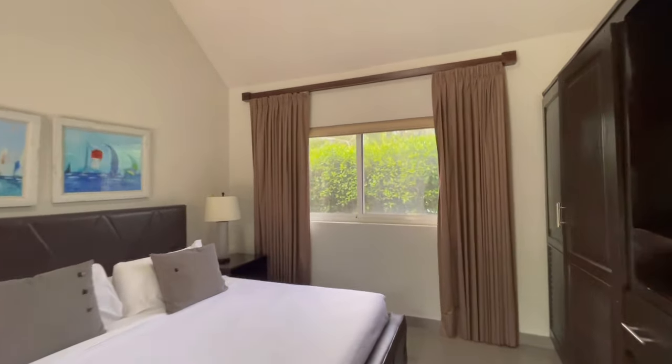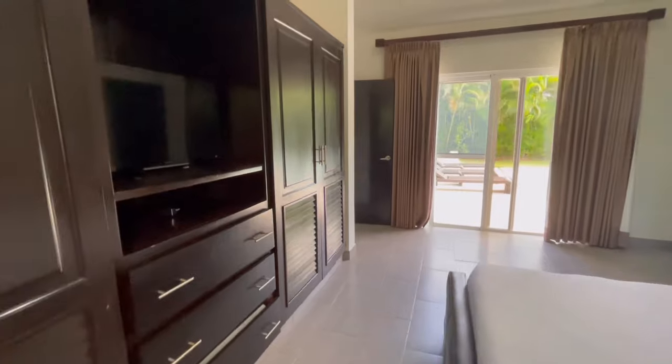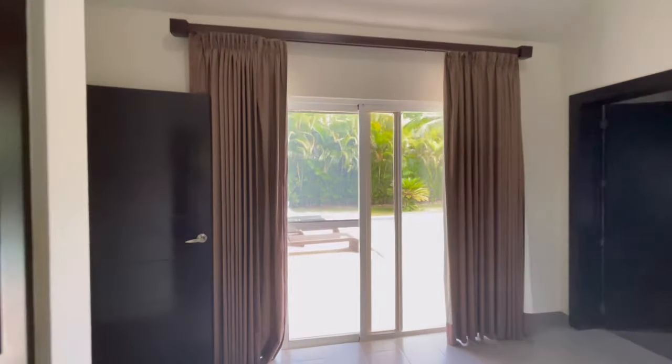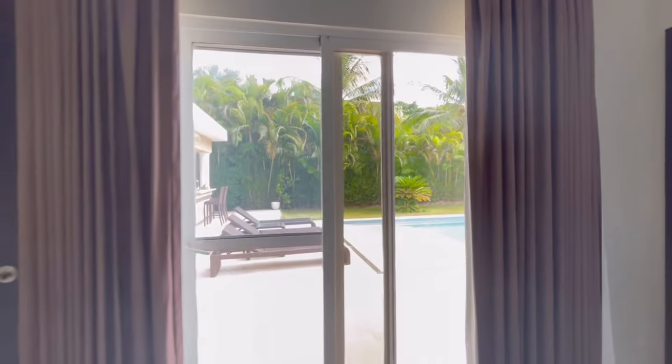So the master is straight through here on the right. It's a nice size — fits a king-size bed with two sideboards easily, with lots of space. Air conditioning, and we've got those vaulted ceilings.